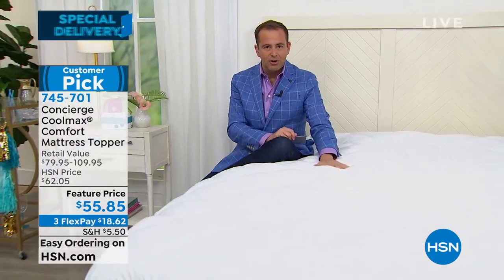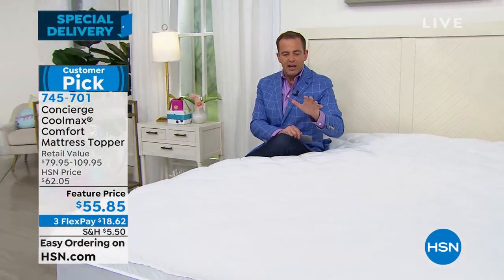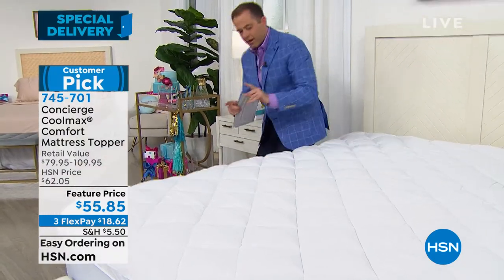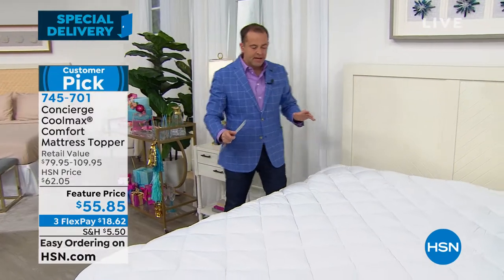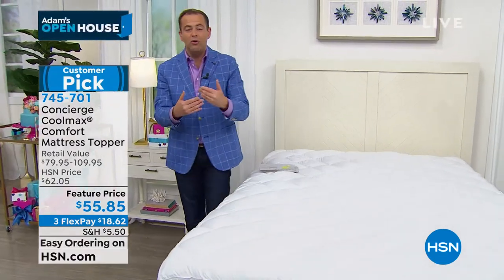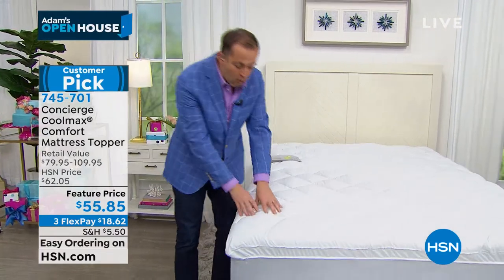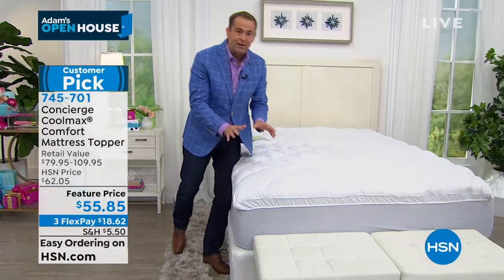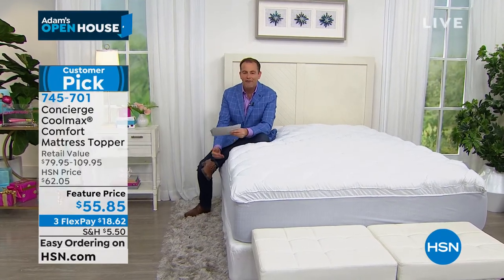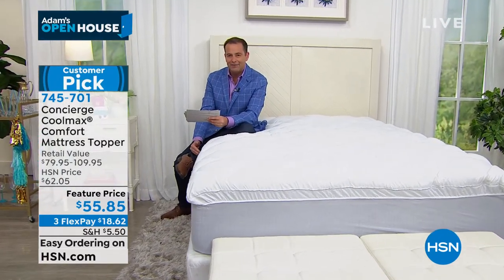While Ellen's with us, we want to give you a second chance on something. Do you remember this from earlier in the month? This was the amazing Concierge Collection mattress topper with Coolmax technology built in. Coolmax technology works away moisture and helps keep you more cool and comfortable in bed. You can't wash it out or wear it out. It's fabulous, but it's expensive — very expensive. For the birthday month, we launched a price of $55.85.